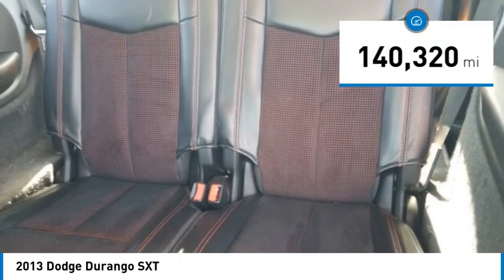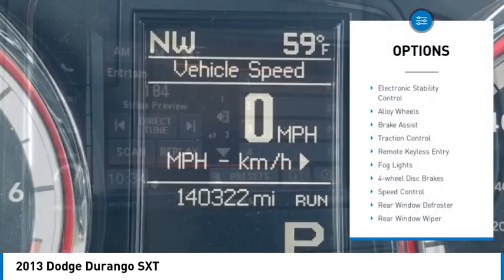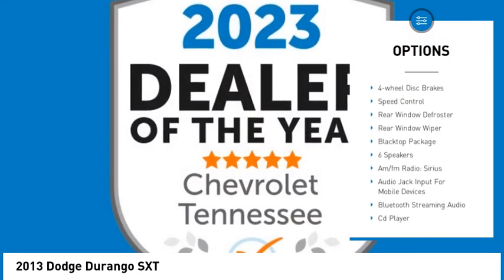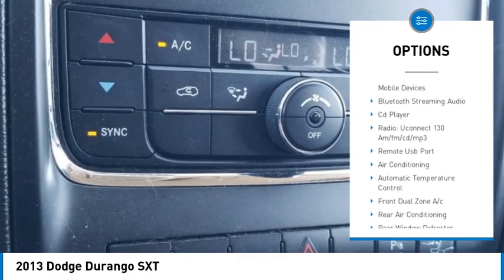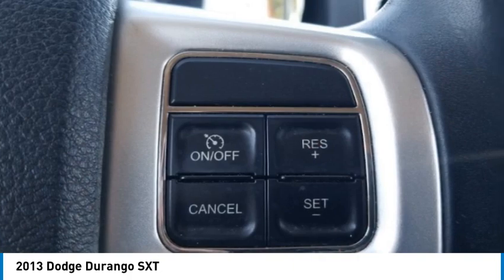This vehicle has less than 145,000 miles. Here are some of this vehicle's great options: electronic stability control, alloy wheels, brake assist, traction control, remote keyless entry, fog lights, four-wheel disc brakes, speed control, rear window defroster, rear window wiper.